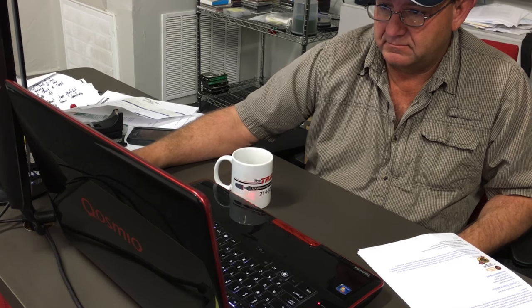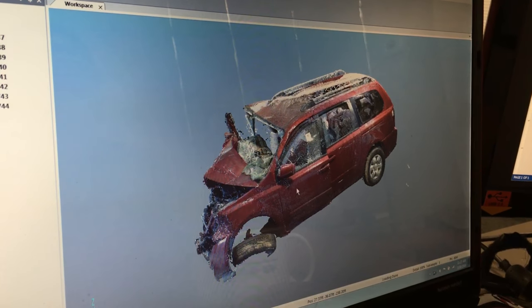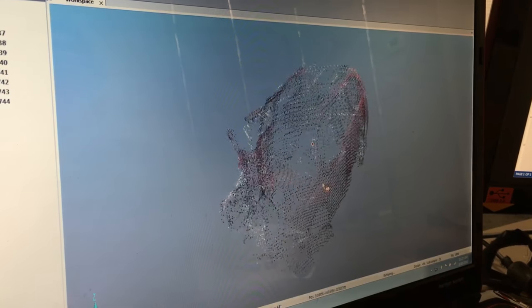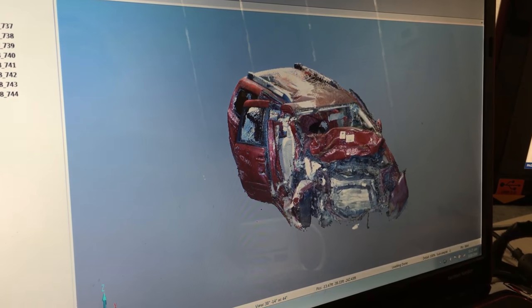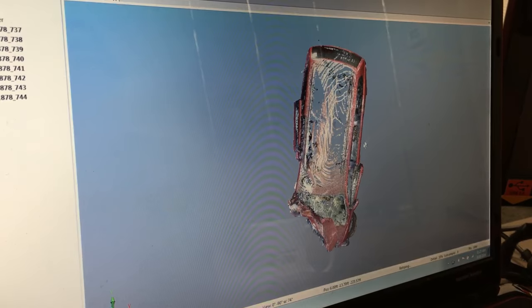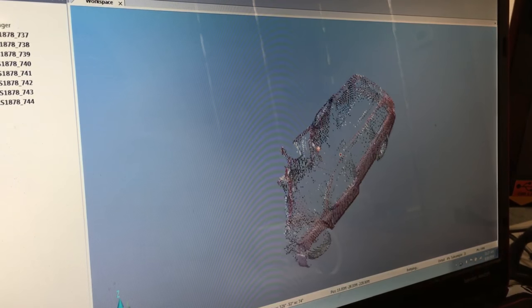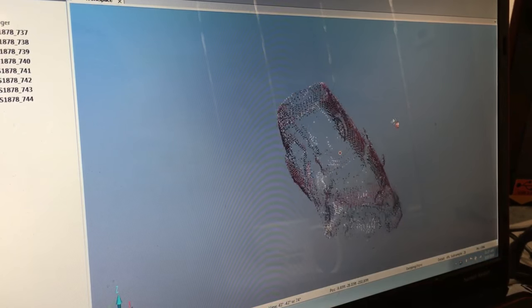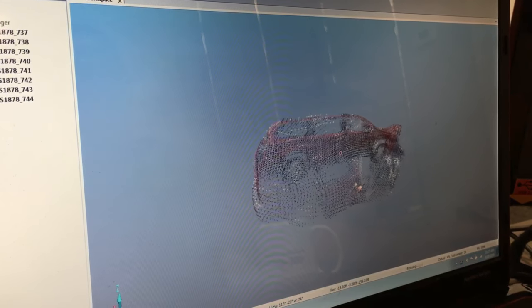Now a lot of people say, '4D model, what do you mean by that? I've only heard of 3D models.' Well, a 4D model takes it one step further. We can take the vehicles and spin them around once we've made a complete replica of it, so that at trial we can spin it around so the jury can see any side — the top, the bottom, the sides. We can cut the vehicle in half, slice it up in any manner, so that the jury can understand the extent of the damage.